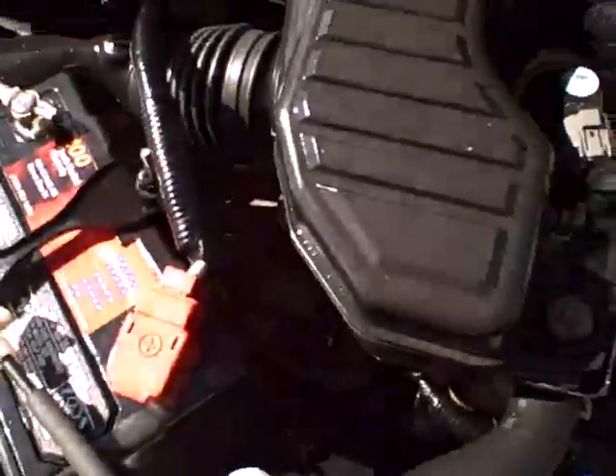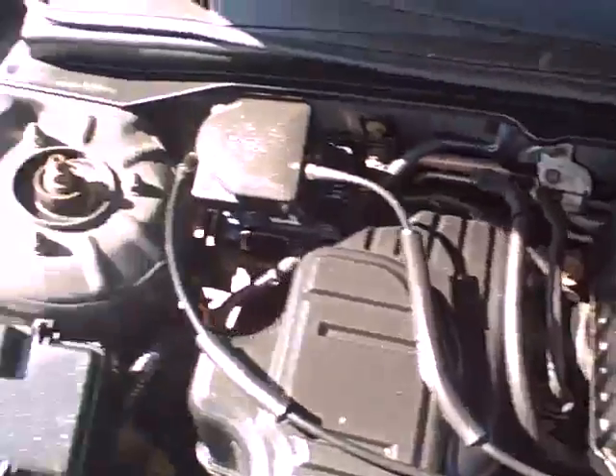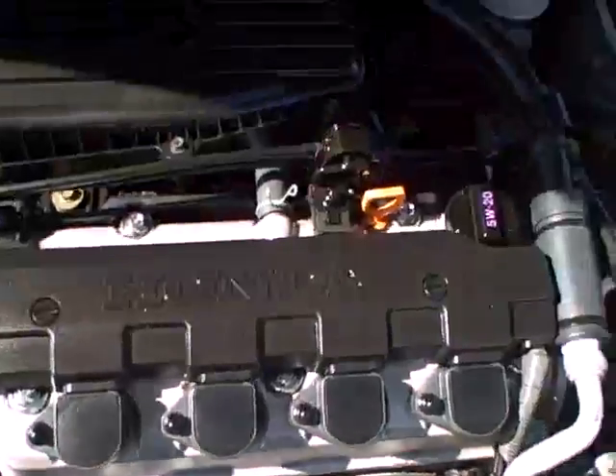Here's the engine. Like most Honda engines, it's just spotlessly clean — 4 cylinder. If my memory serves me right, it's about 120 horsepower on this particular year. Just listen to it purr. Just a real nice car with a great engine.